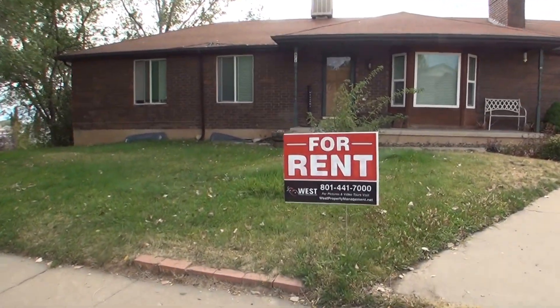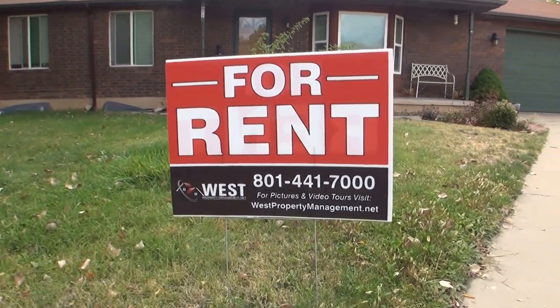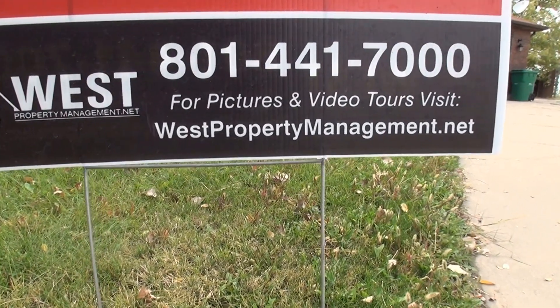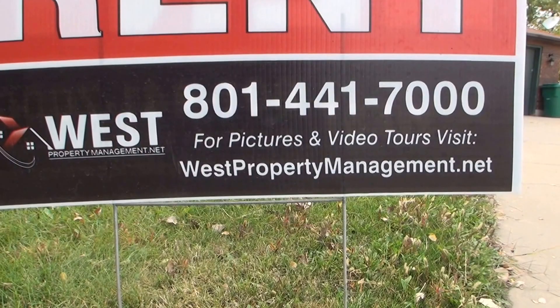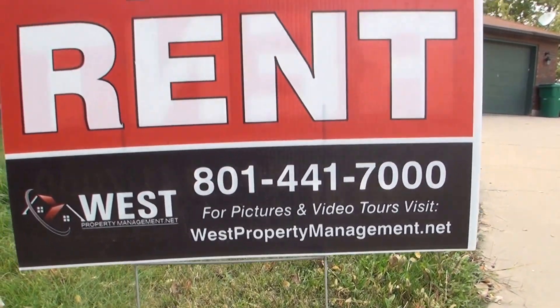Before we head on inside, I want to point out our sign. If you like what you see and you're ready to take the next step, simply log on to westpropertymanagement.net, click on Tenant Application, and we can start the process to get you moved in.